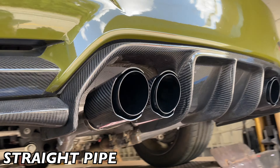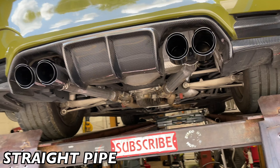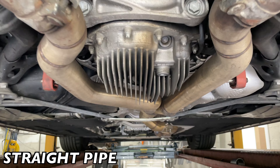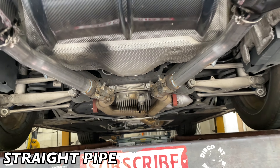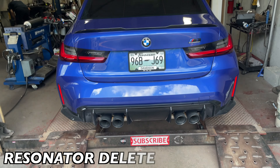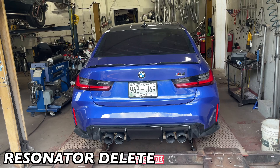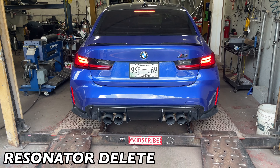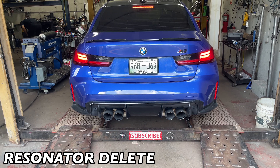We'll let you guys hear it in a second — hope you guys like it. Like, comment, and subscribe. It's fully open M4, we pressed the button inside for sport fully open exhaust with the flaps. This is what it sounds like.